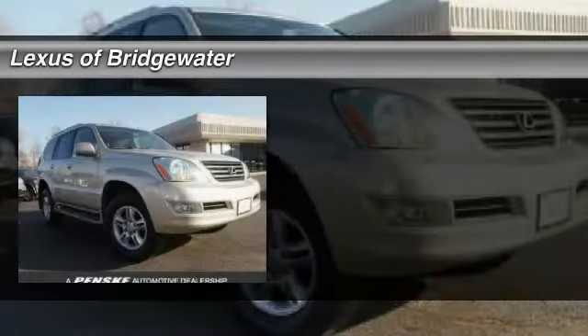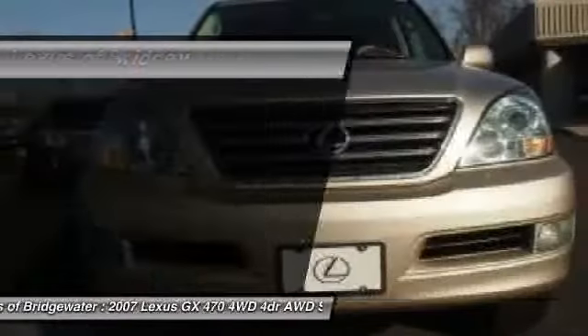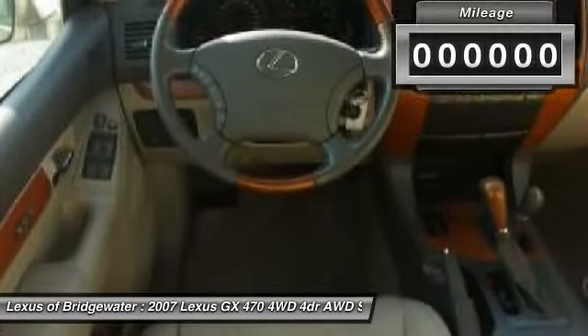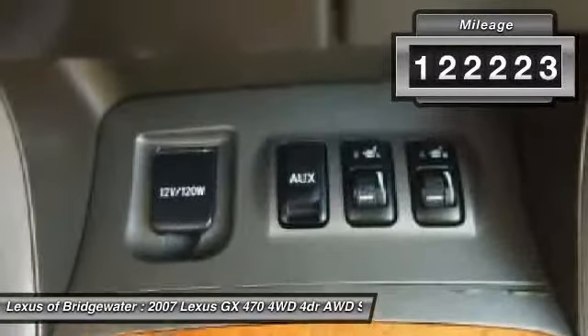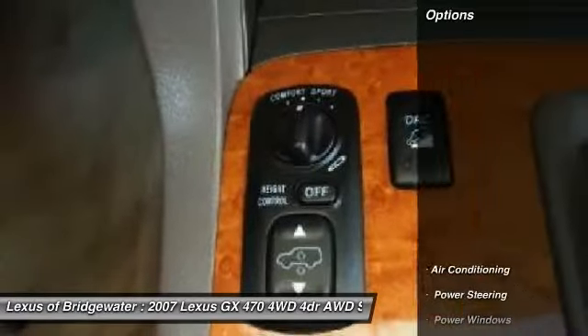The 2007 Lexus GX 470. The Lexus GX 470 is designed for active families who are on the go, balancing comfort and features with real off-road potential. This vehicle has less than 125,000 miles. Here are some of this vehicle's great options.